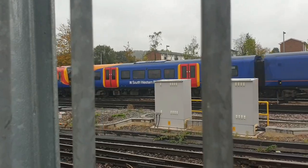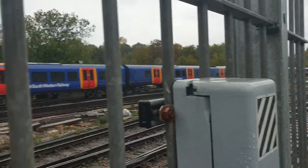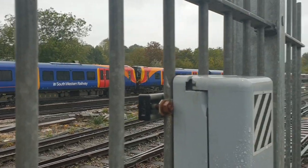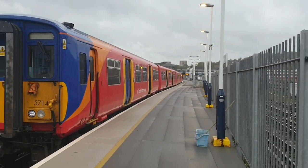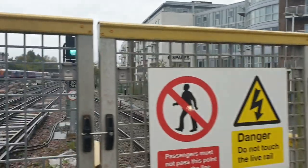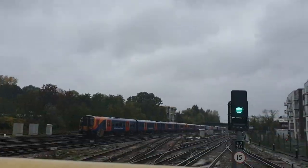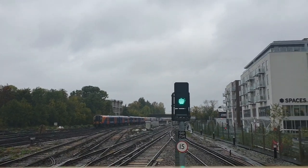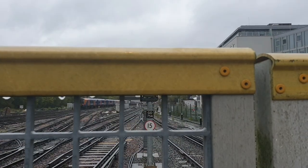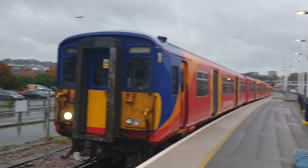And 350-041 with the 1455 South Western Railway service to London Waterloo via Epsom. Here it is: 455-714, 455-869 and 456-021, which will be forming the 1458 South Western Railway service to London Waterloo via Epsom.